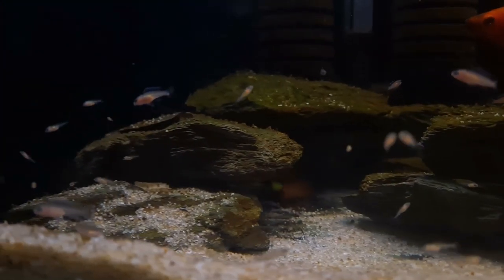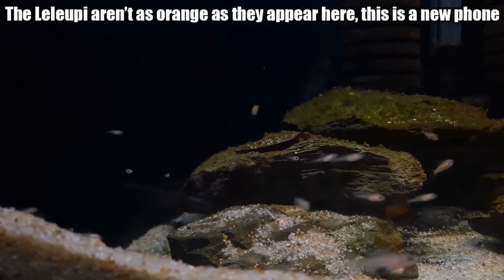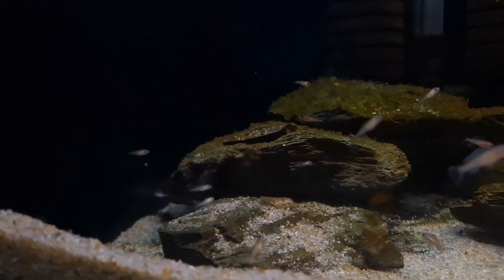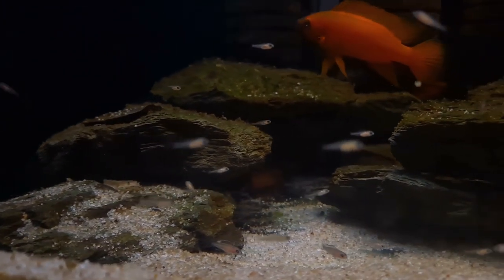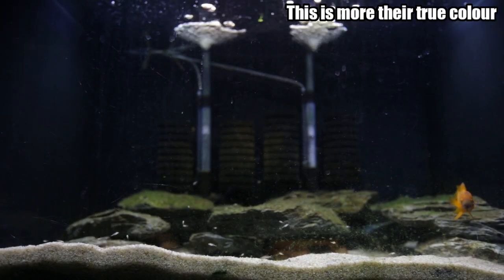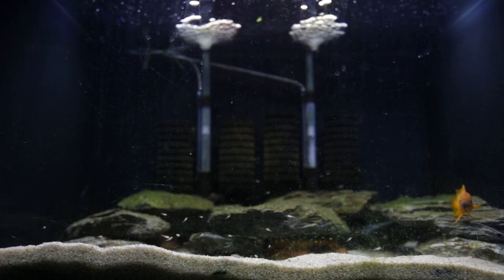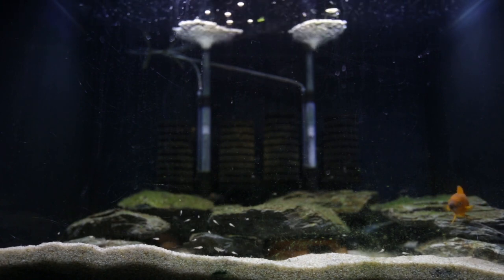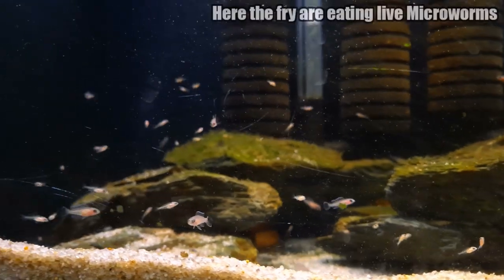The second spawn was larger because when they spawned the first time I had two other leleupi in here - a total of four - and the excess male I purchased got into the cave and ate some of the eggs. So the second spawn the parents were able to raise up the brood without any predators in the aquarium. I've been able to successfully breed leleupi in this small aquarium, and it is actually still their quarantine tank.